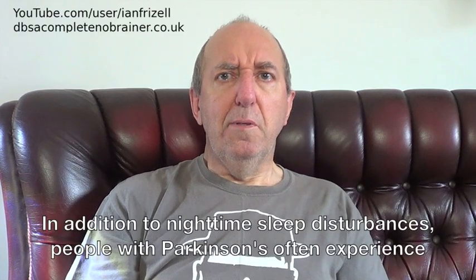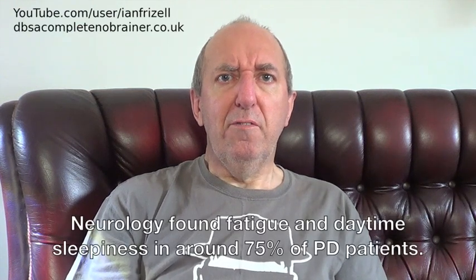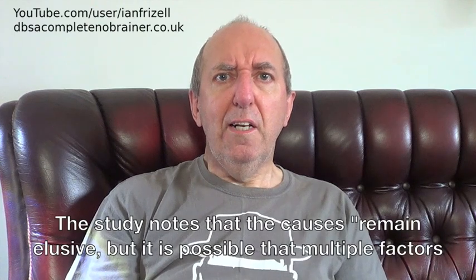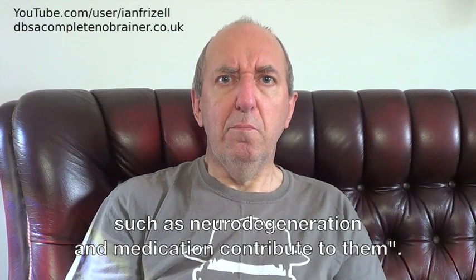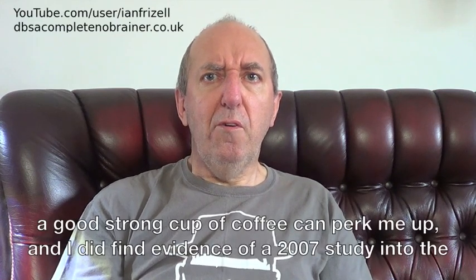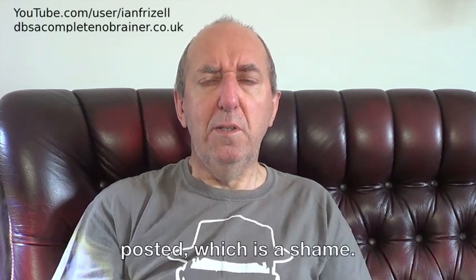In addition to night-time sleep disturbances, people with Parkinson's often experience excessive sleepiness during the day. One study published in the European Journal of Neurology found fatigue and daytime sleepiness in around 75% of PD patients. The study notes that the causes remain elusive, but it is possible that multiple factors such as neurodegeneration and medication contribute to them. I don't take any PD meds, so mine is probably due to disease progression. I find that a good strong cup of coffee can perk me up, and I did find evidence of a 2007 study into the use of caffeine to alleviate excessive sleepiness — however, no results have been posted, which is a shame.